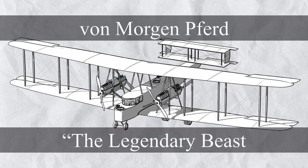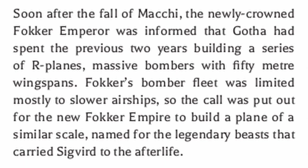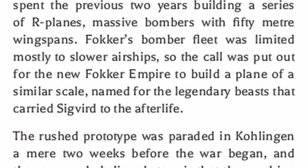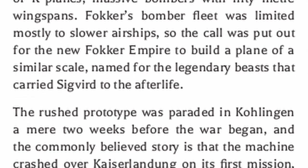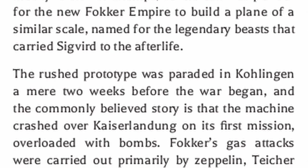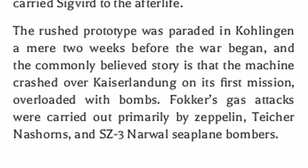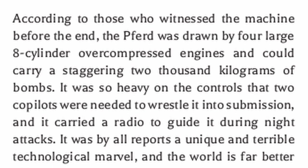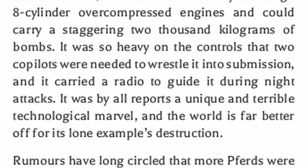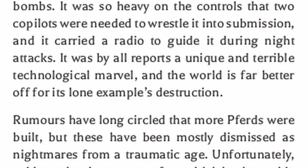For the last plane of the Flights of Fancy plane pack, there's the Von Morgan Pferd. Soon after the fall of Mackie, the newly crowned Fokker Emperor was informed that Gotha had spent the previous two years building a series of R-planes - massive bombers with 50-meter wingspans. Fokker's bomber fleet was limited mostly to slower airships, so the call was put out for the new Fokker Empire to build a plane of similar scale, named for the legendary beasts that carried Sigvard to the afterlife. The rushed prototype was paraded in Kholingen a mere two weeks before the war began, and the commonly believed story is that the machine crashed over Kaiser Landung on its first mission, overloaded with bombs. Fokker's gas attacks were carried out primarily by Zeppelin, Tycher Nashornes, and SZ-3 Narwhal seaplane bombers. According to those who witnessed the machine before the end, the Pferd was drawn by four large eight-cylinder over-compressed engines and could carry a staggering 2,000 kilograms of bombs. It was so heavy on the controls that two co-pilots were needed to wrestle it into submission, and it carried a radio to guide it during night attacks. By all reports, it was a unique and terrible technological marvel, and the world is far better off for its lone example's destruction.